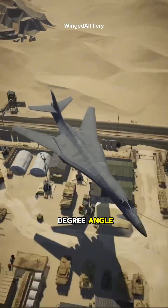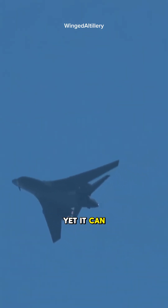Its wings, set at a 67.5 degree angle, make it stable at low speeds, yet it can still reach speeds of Mach 1.25.